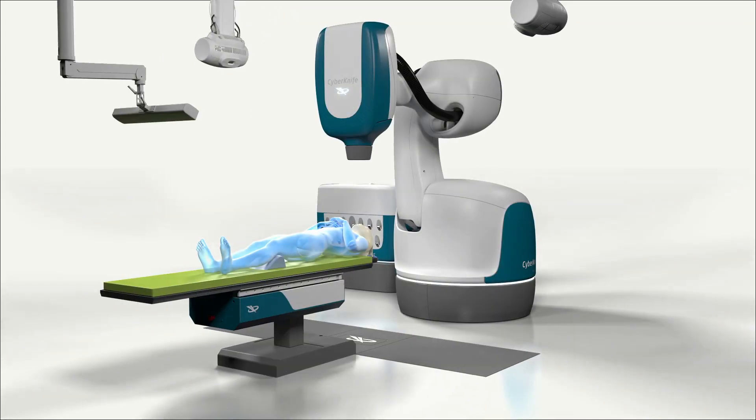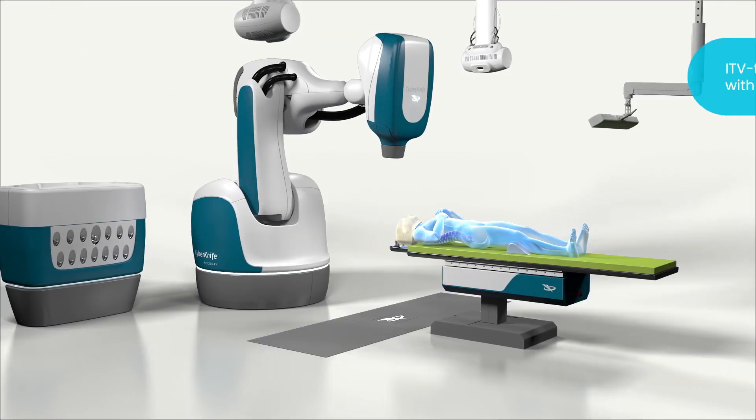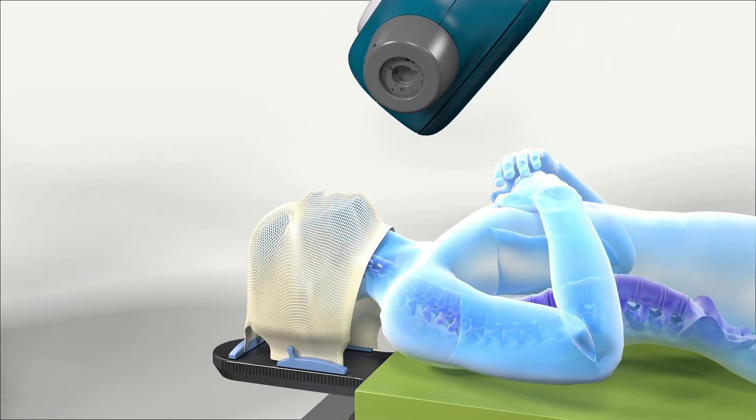The CyberKnife S7 system with Synchrony is the only system in the world that provides motion-synchronized, personalized, real-time adaptive delivery of radiation anywhere in the body, including frameless stereotactic radiosurgery in the brain and the spine.